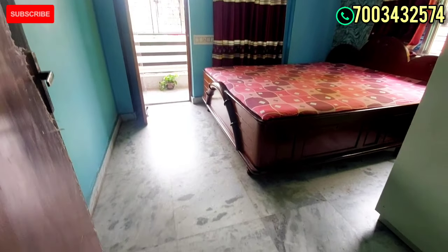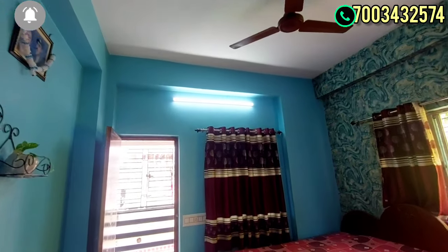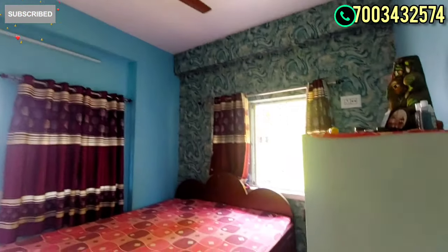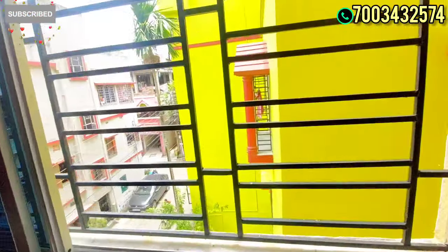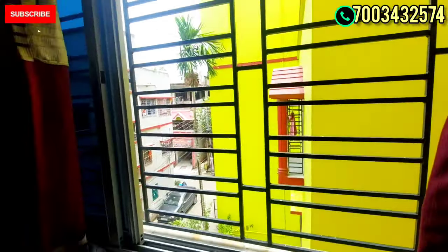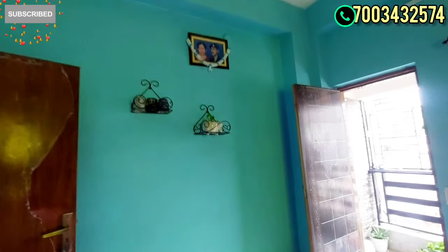Here is the second bedroom and the master bedroom. The bedroom size is basic but very decent. There is a garage area here. This space is open all the time. This is a front-facing flat.